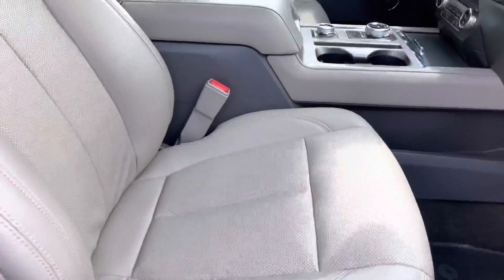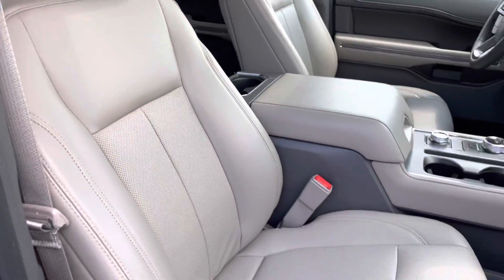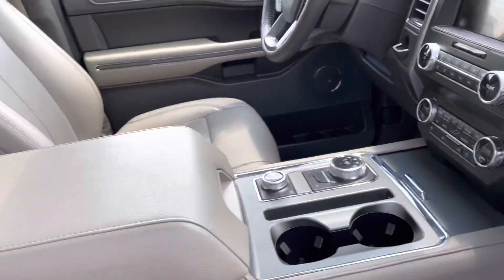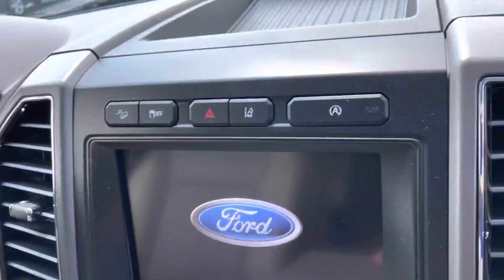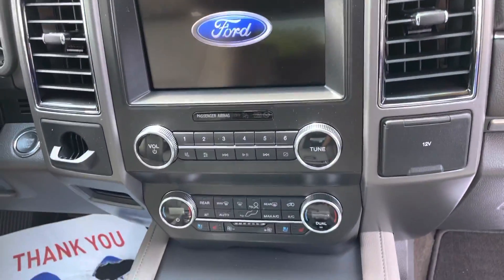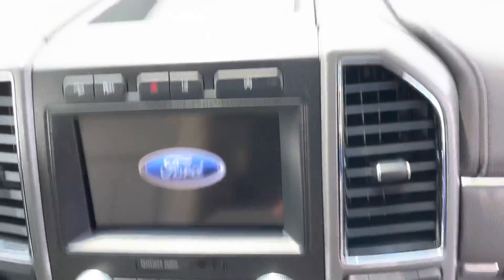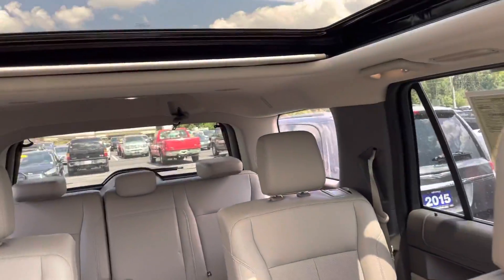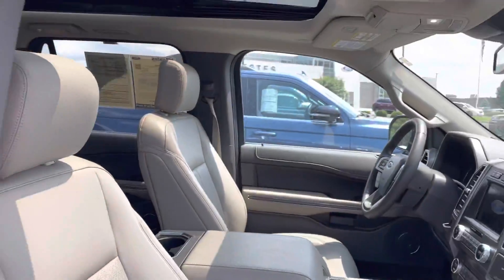Looking up front, looks great as well. Got your console here, touch screen, all your features — heated and cooled seats, lane keep assist, push button start. We'd love to get you a great deal. Got Ford Pass as well.